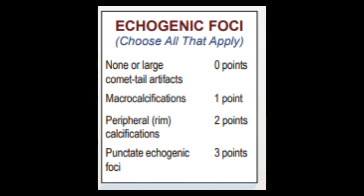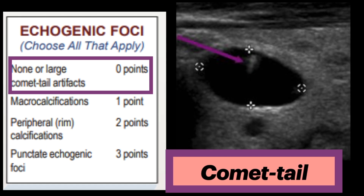The last feature to identify is echogenic foci, which includes large comet-tail artifacts, macrocalcifications, peripheral calcifications, and punctate echogenic foci. Large comet-tail artifacts are small echogenic foci with tapered distal components, sometimes suggestive of colloid, which is a benign component. These are given zero points.